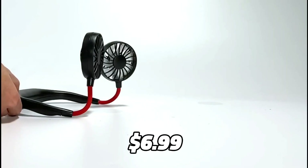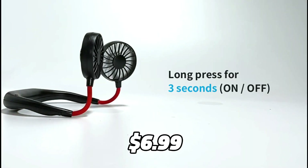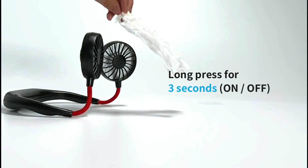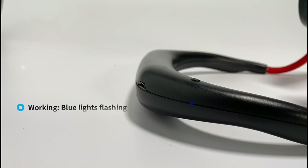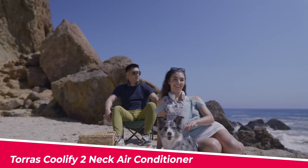The best part is it only costs $6.99 on Amazon right now, which is a great deal for such a versatile and convenient device. The Ha Ma Mao neck fan is definitely one of the best products on Amazon that you should try out for yourself.